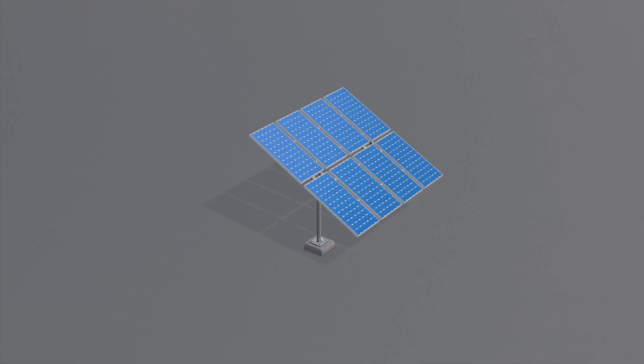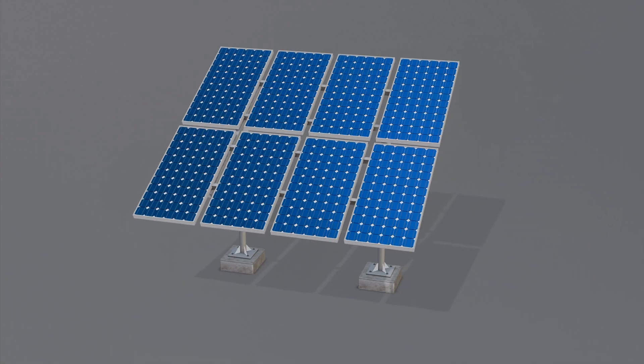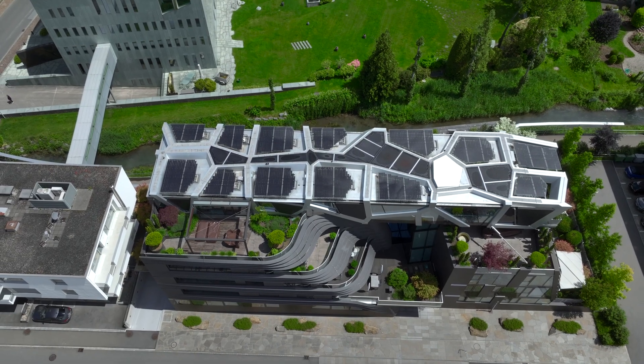Bifacial solar panels. These panels can capture sunlight on both sides, increasing their overall efficiency. They are typically used in large-scale solar farms, where they can be mounted on tracking systems to maximize sunlight exposure.